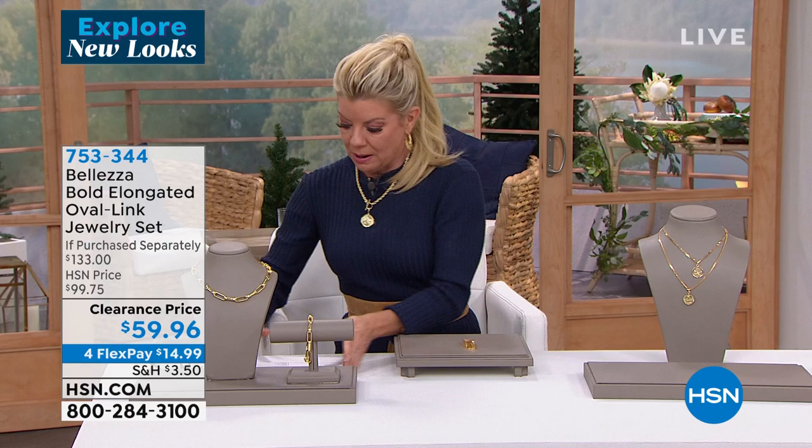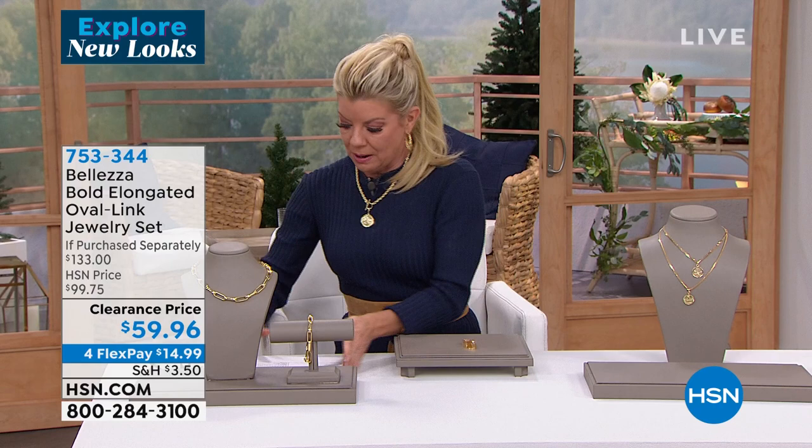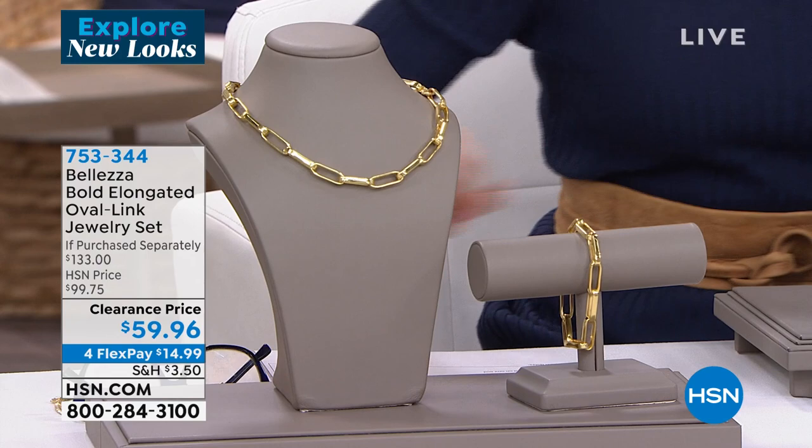Initial pieces — whether pendants, rings, or charms — have just been absolutely the rage. Over a little encore presentation, because many of you missed out on this at the very top of the hour — over half the quantity is gone. This is how I introduced it: there's the paperclip link that all world-famous jewelry houses have done, that we've done in all our categories here at HSN.